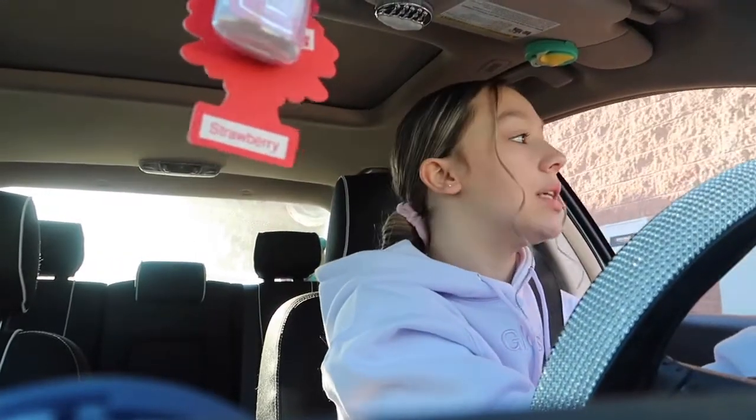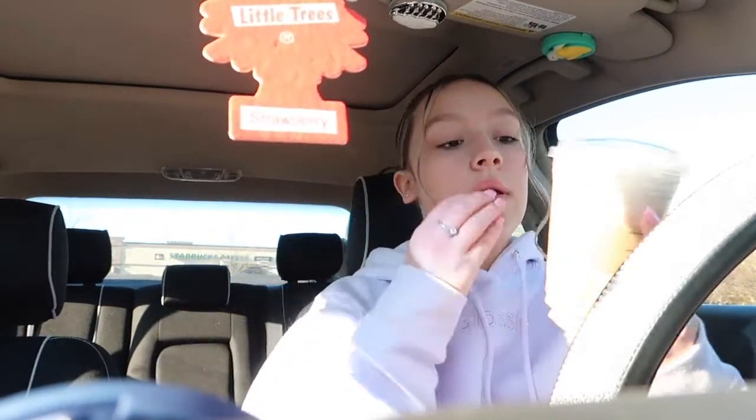Alright guys, I just got the drinks. I'm going to park somewhere so we can try them. I just parked. So this one is the iced sugar cookie almond milk latte — it looks like this, and they put the little pieces on top.